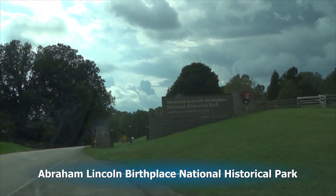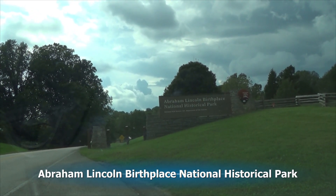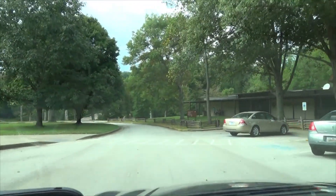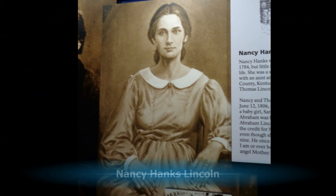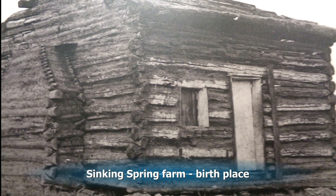We arrive at Abraham Lincoln's Birthplace National Historic Park to look at where Lincoln was born. In December of 1808, Thomas Lincoln bought 300 acres called the Sinking Spring Farm for $200. They lived here for several years, and this is where Abraham was born. But due to title problems, two years after Abraham was born, they had to move.